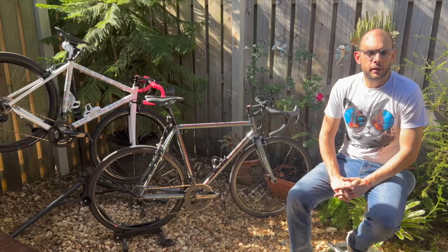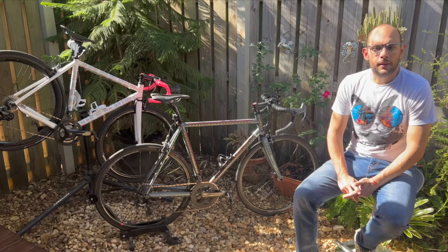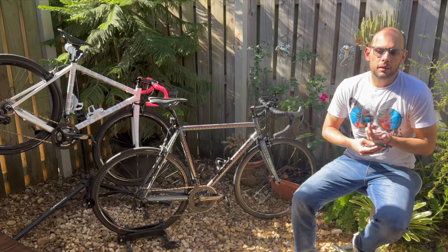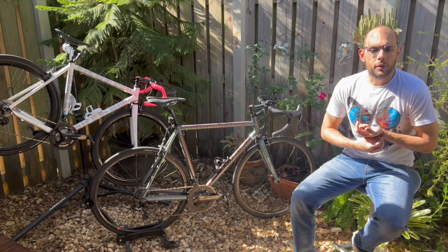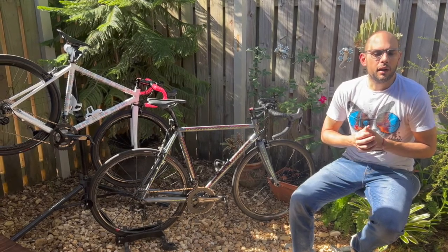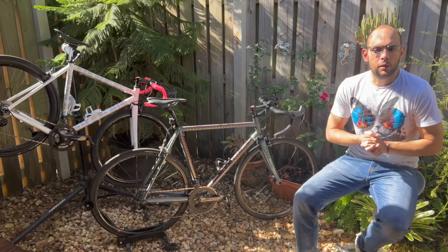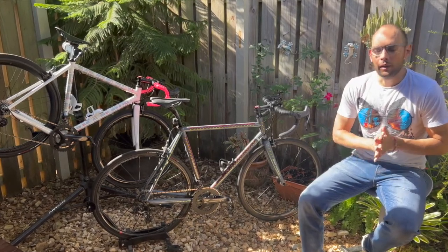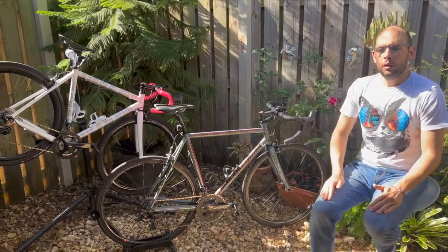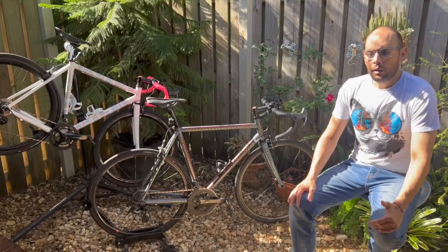The only place I might not take the bike would be a crit race, just because of the constant surging involved. But then again, if it were my only bike I wouldn't think twice about its performance in that situation — I'm sure it would perform very well.